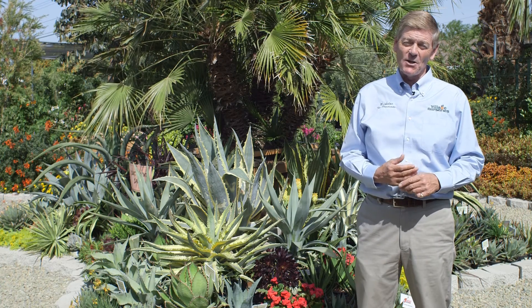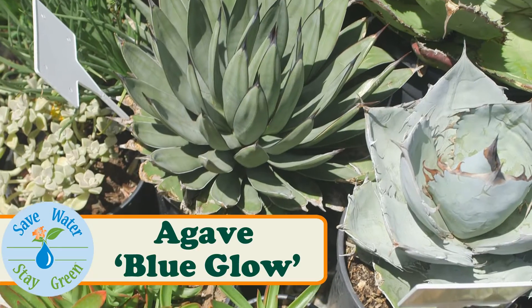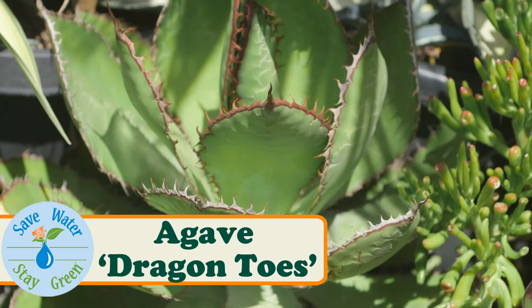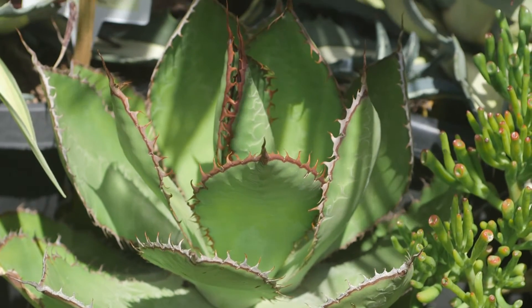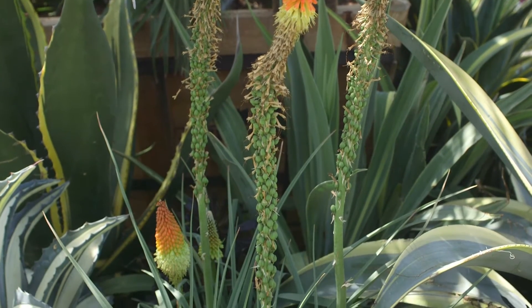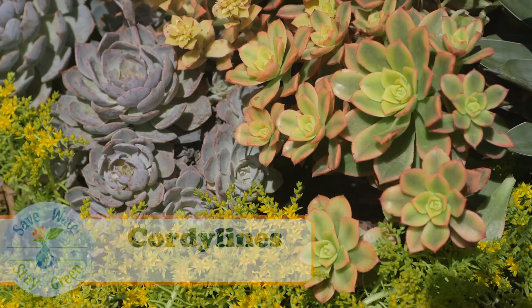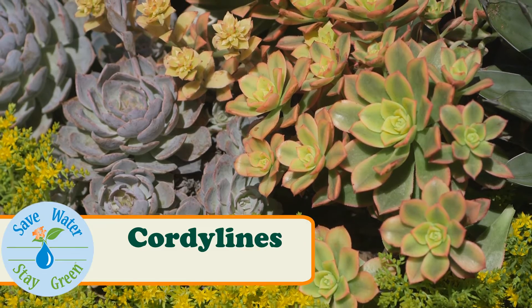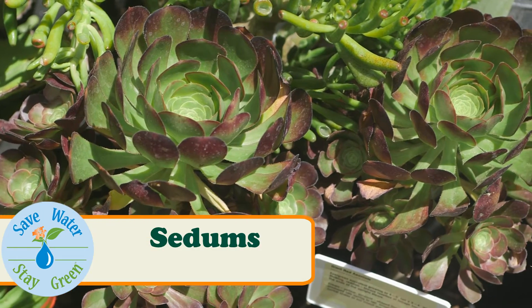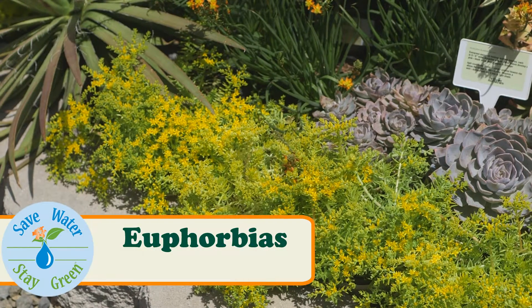This Succulent Safari includes agaves, yuccas, cordylines, sedums, and euphorbias.